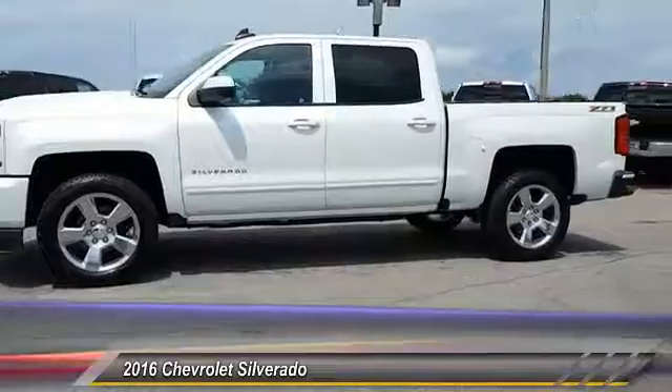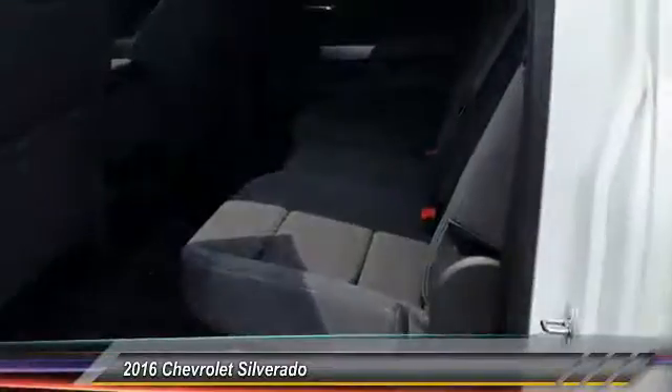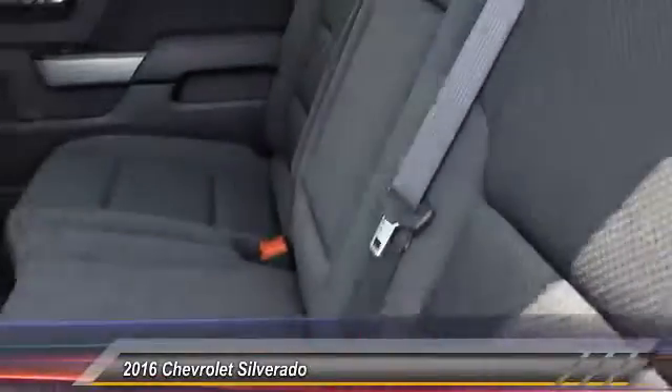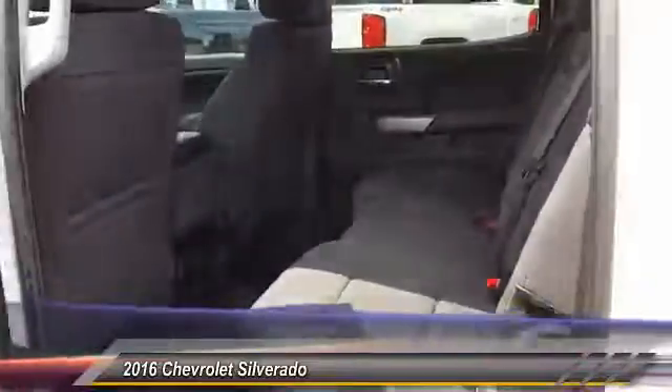Driver airbag, four-wheel disc brakes, four-wheel drive, passenger airbag, fog lamp. Searching for a dependable vehicle that looks great too? You found it — so stop in today.